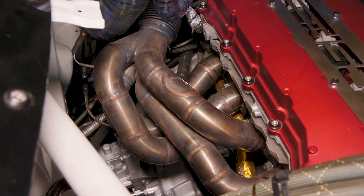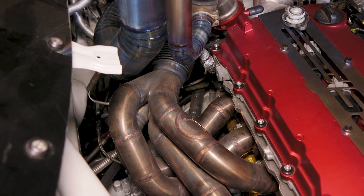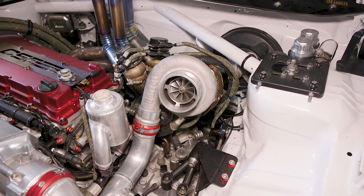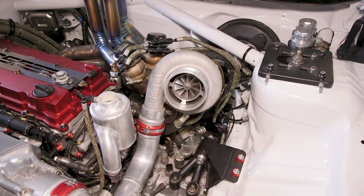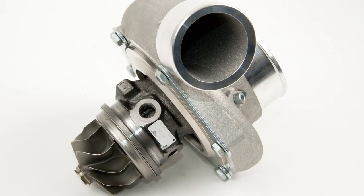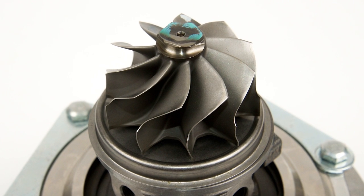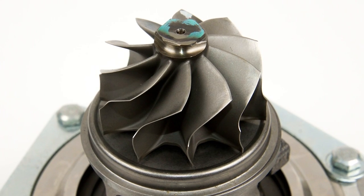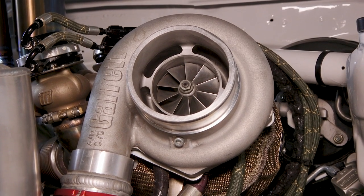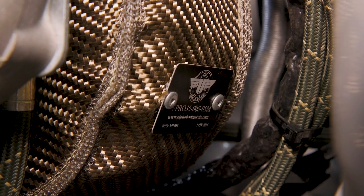I really like Sheepy's manifold — it's equal length with the merge collector, so it's going to spool that turbo really fast. This is a Garrett GT3582 ball bearing center section with the Gen 2 aero. Super efficient turbo, it ought to really spool up quick. We have a .82 A/R turbine housing, so it's going to spool pretty good even though it is a fairly moderately sized turbo.